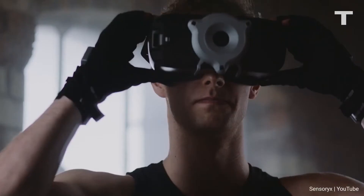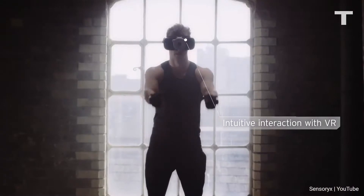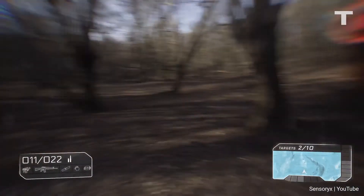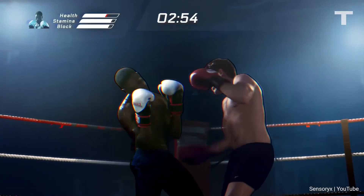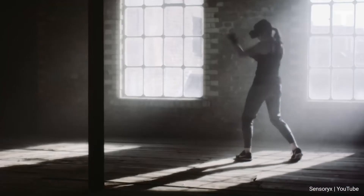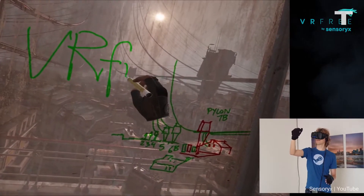Technology can change the way that we interact with VR and video games, but no experience can be truly immersive until we put down the controller and use the ones we were born with — our hands. Sensory X believes it has the answer to this with the VR-free gloves. A system of six sensors spread throughout the gloves captures 3D hand and finger tracking at millimeter precision, and it's the only device in the world that does so.